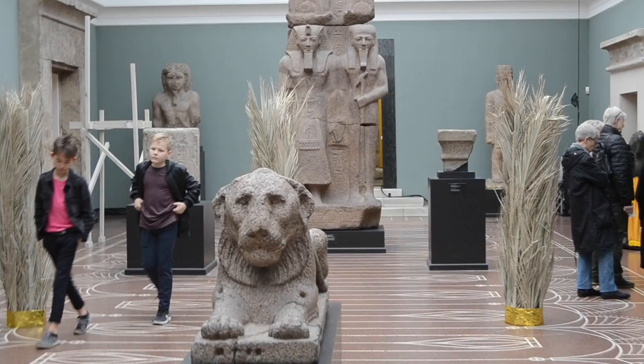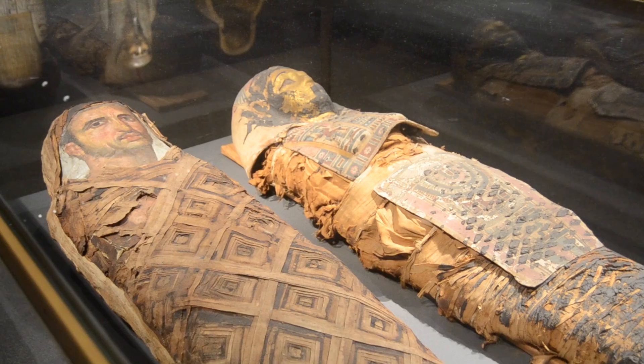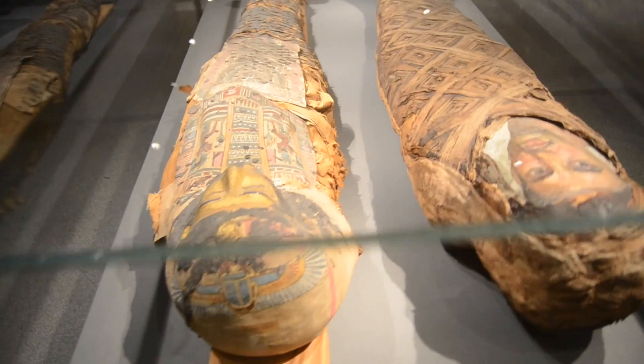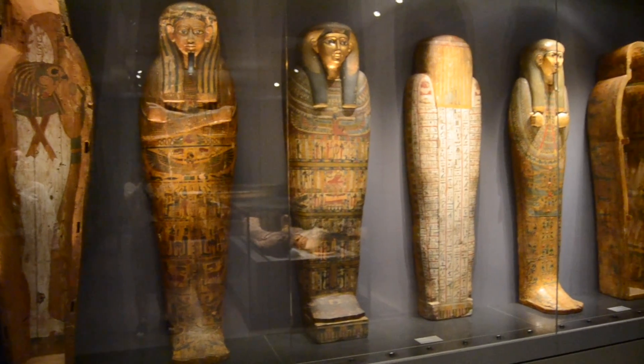Another reason to visit Glyptoteket is that it contains one of the world's finest collections of Egyptian art, with mummies and other Egyptian findings. You realize that you actually do learn something in school. The exhibition contains an art historical overview and account of the fundamental principles of Egyptian art, its realization, and its religious background.